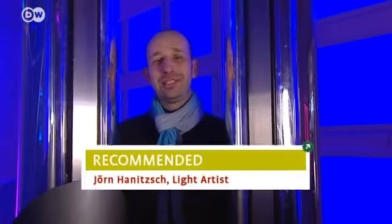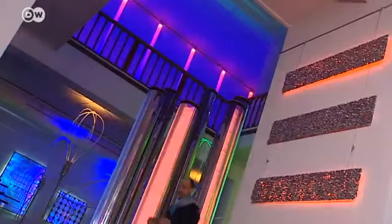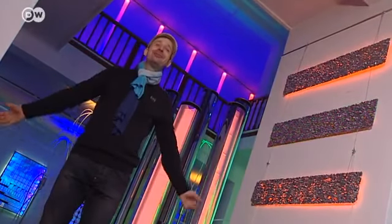Cottbus is a small but really happening city where you have everything you need to live. I like Cottbus so much because this town gives me chances and opportunities I wouldn't get elsewhere. One is this enormous space for his own light art gallery. Now I'll show you my Cottbus.